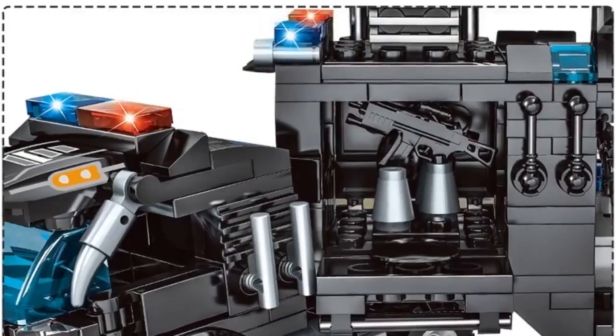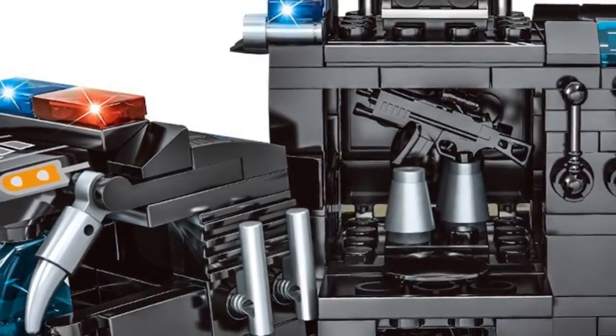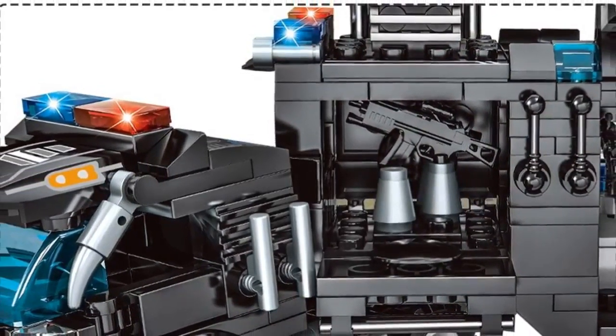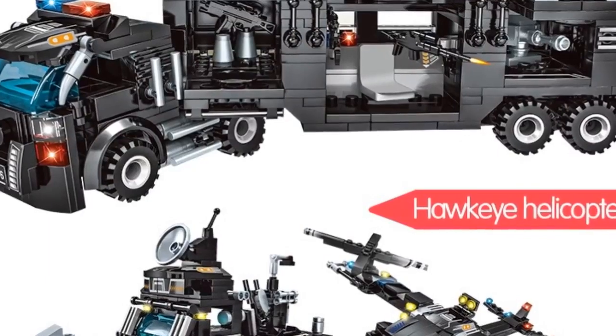Number 5. Gender: unisex. Age range: 6 years old. Block size: small building block, compatible with Lego. Barcode: no. Certification: 3C. Model number: police. Type: blocks.